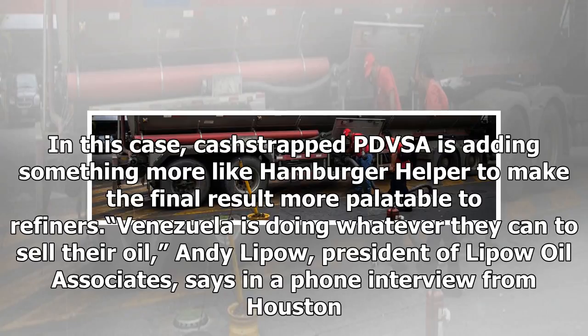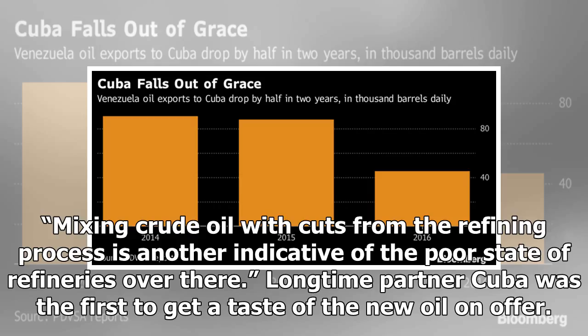Venezuela is doing whatever they can to sell their oil, says Andy Lipow, president of Lipow Oil Associates, in a phone interview from Houston. Mixing crude oil with cuts from the refining process is another indicative of the poor state of refineries over there.